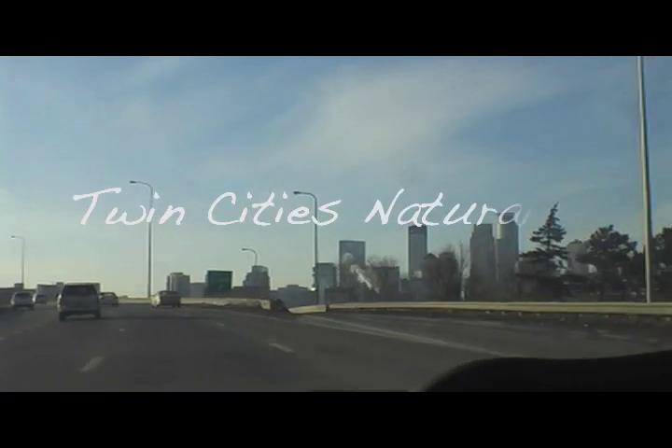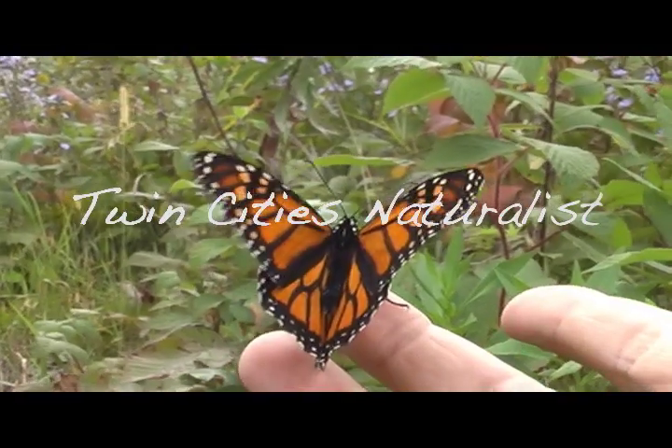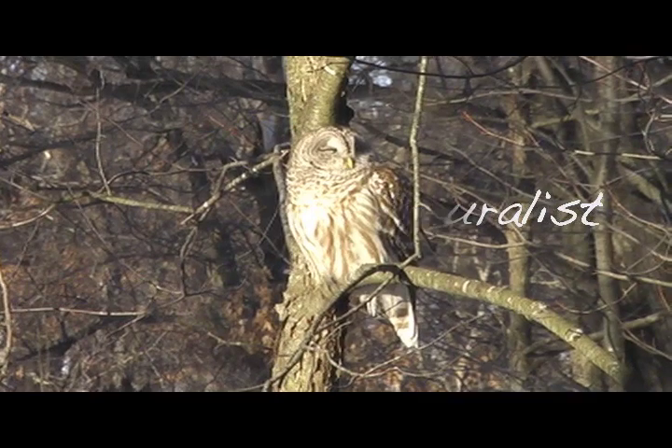Swarm of bees! An actual bee swarm is not something to be terribly afraid of. Hey, Kirk Mona here with Twin Cities Naturalist. We actually had our hive at work swarm lately and I wanted to tell you a little bit about what it actually looks like and give you a sneak peek inside of the hive to show you a little bit of what happens.